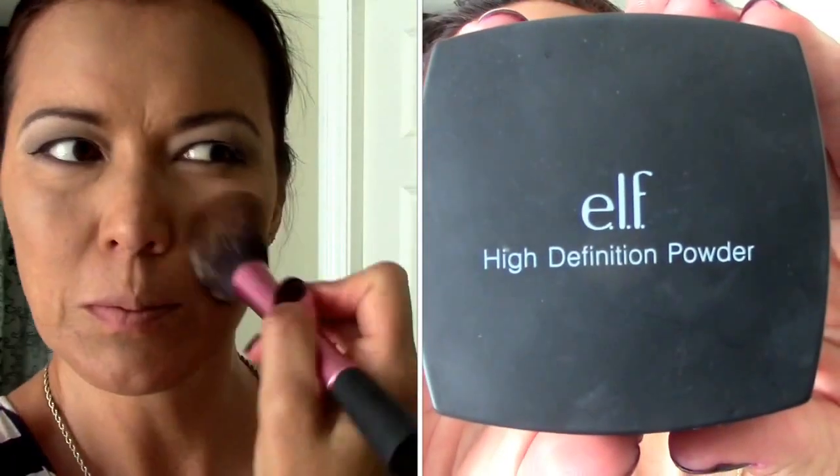Now we're going to go over the whole face with the e.l.f. high definition setting powder for the full face. Next I'm going to do a little bit of contouring — we're going to contour my cheeks just a little bit with this CoverGirl concealer in a really dark color.